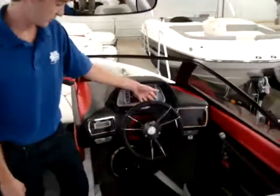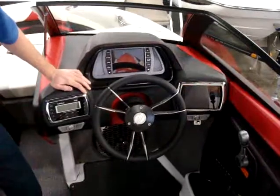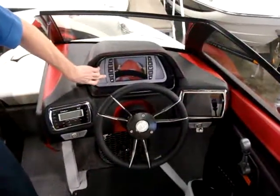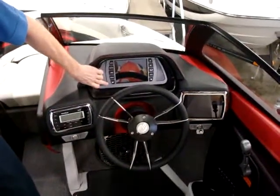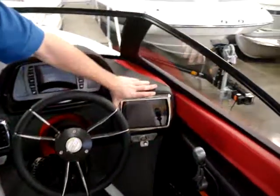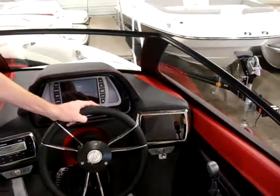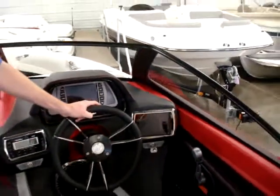Now onto the dash, we've got the new style steering wheel with three spokes, again the Malibu control screen in the top center, and on the right side we've got the touch command which controls your boat lights, keyless ignition, and your ballasts for the boat as well.